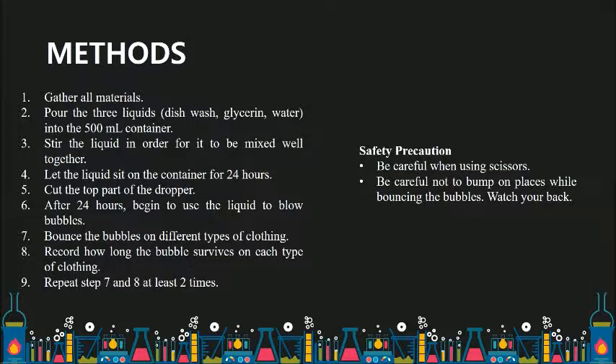During the experiment, be careful not to cut yourself when using scissors, and be careful not to bump into things while bouncing the bubbles. Please watch your back.